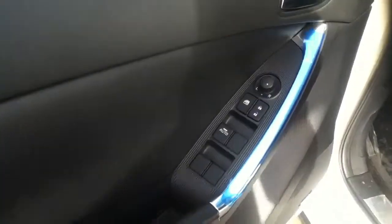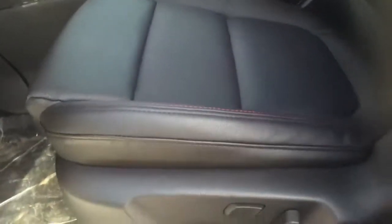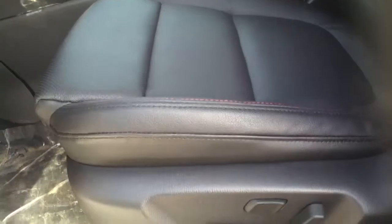As we get inside the vehicle, on the door you have your standard power options: power locks, power mirrors, and power windows. You also have 8-way power seat adjustments as well as lumbar support.